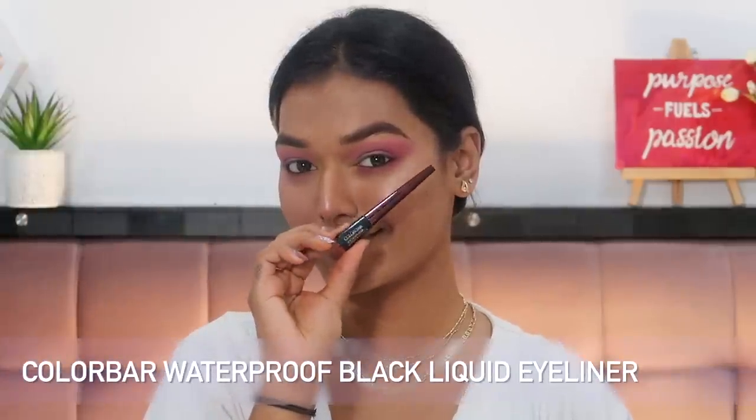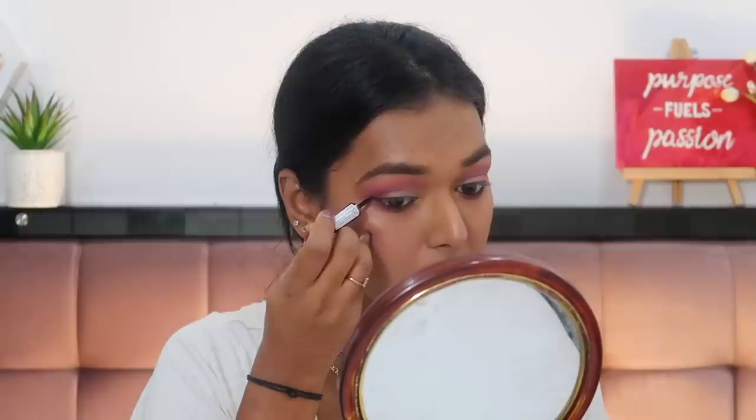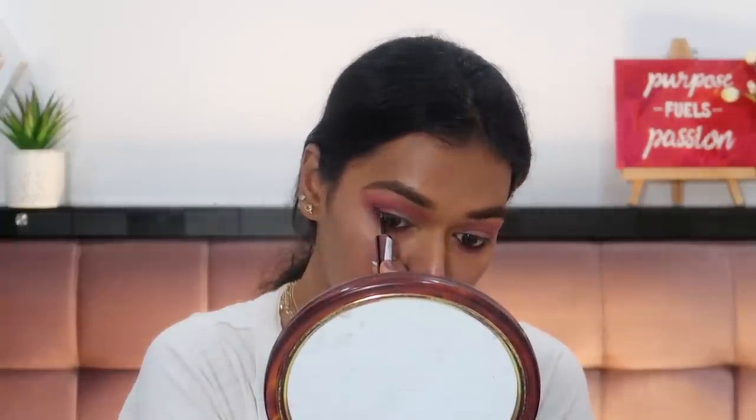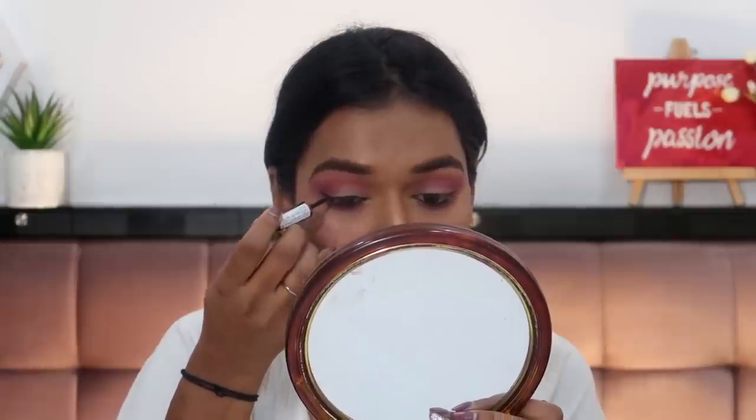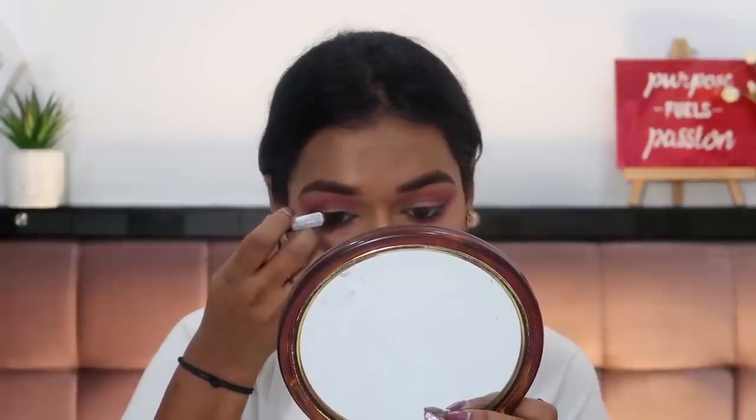Next I got the Color Bar Waterproof Black Liquid Eyeliner. It had been a while since I bought anything from Color Bar — it has really cute packaging. The felt tip on this is so good: it's a nice stiff and short felt tip so you can get your wing really well. You have to press a little harder for the full black pigment, but it's really easy to apply. I like it because some felt tips bend too much and make your wing go wonky. It was retailing for 425 rupees but I got it for 211 rupees — flat 50% off.